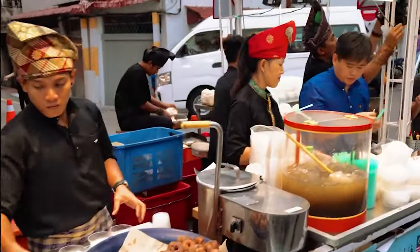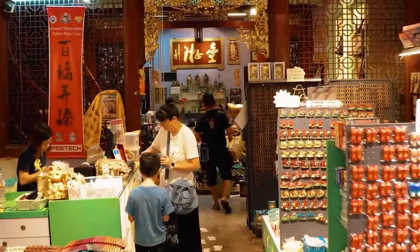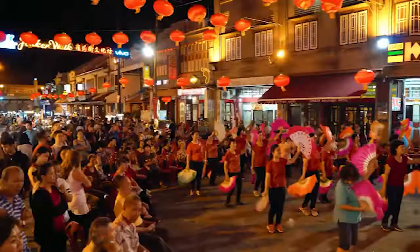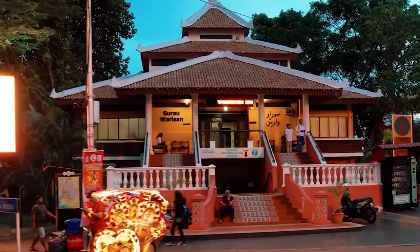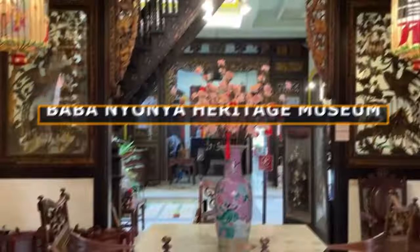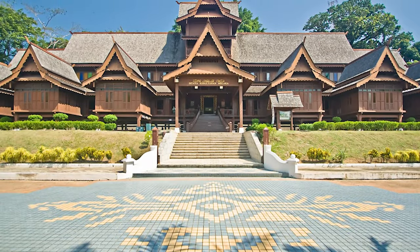Malacca's streets are lined with mouthwatering street food and local delights that tempt your taste buds. When the sun dips into the horizon, Jonker Street transforms into a vibrant night market, offering a range of shopping, dining, and entertainment options. Malacca's cultural diversity is evident in its unique Peranakan culture, a blend of Chinese and Malay traditions which can be experienced at the Baba Nyonya Heritage Museum. The city's beautiful history is also reflected in its various museums, including the Maritime Museum and Malacca Sultanate Palace Museum.